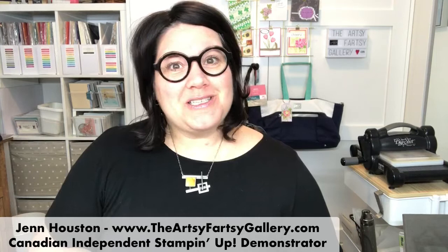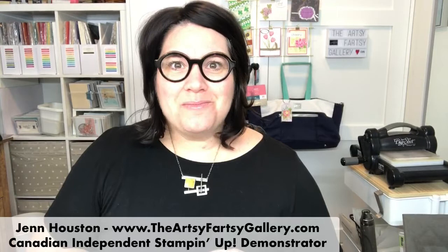Good evening, everyone. I'm Jen Houston, owner of the Artsy Partsy Gallery. I'm a full-time independent Stampin' Up! demonstrator here in Canmore, Alberta, Canada. And welcome to For Cards and Friends.